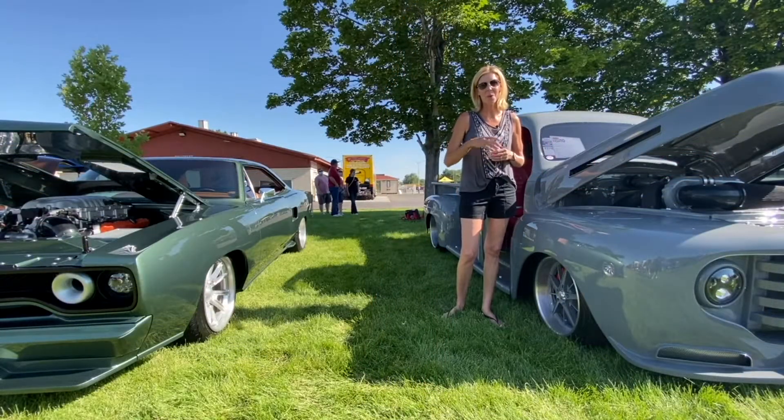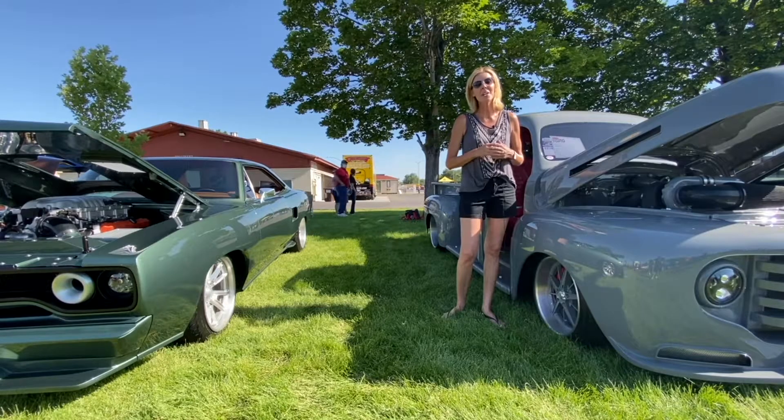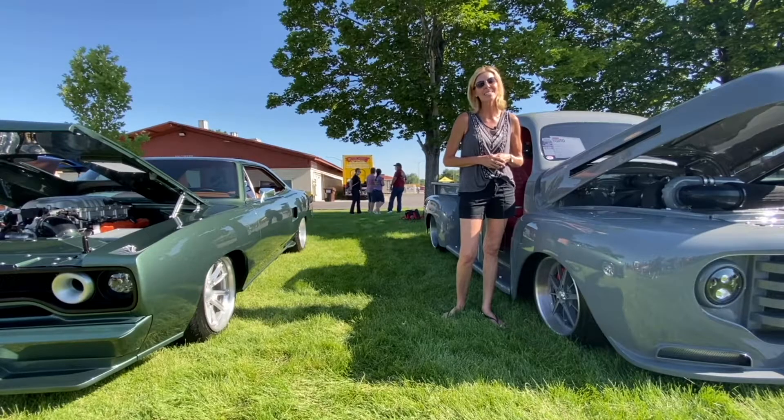These are just two of the examples we brought here to the 2020 Salt Lake City Good Guys Rod and Customs Show. If you want to see more of our work, be sure to follow us at Weaver Customs on Facebook and Instagram. We'll see you there.